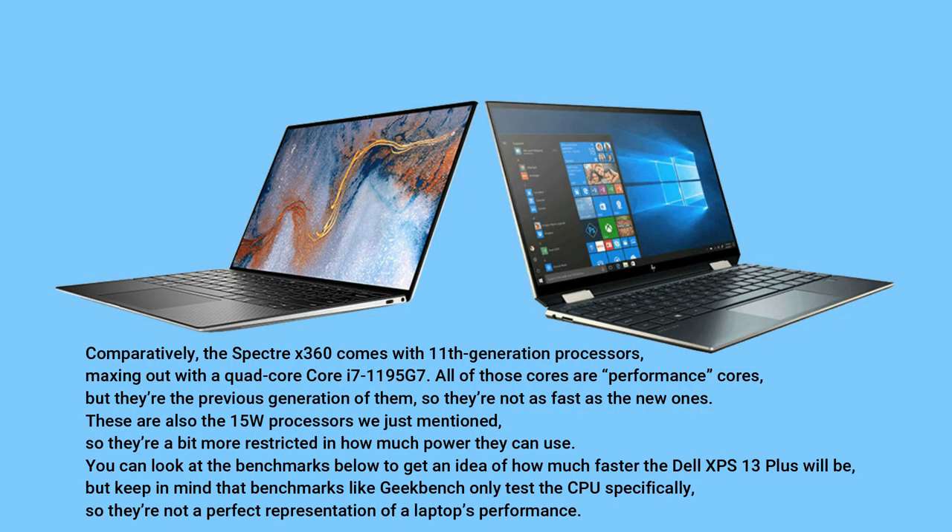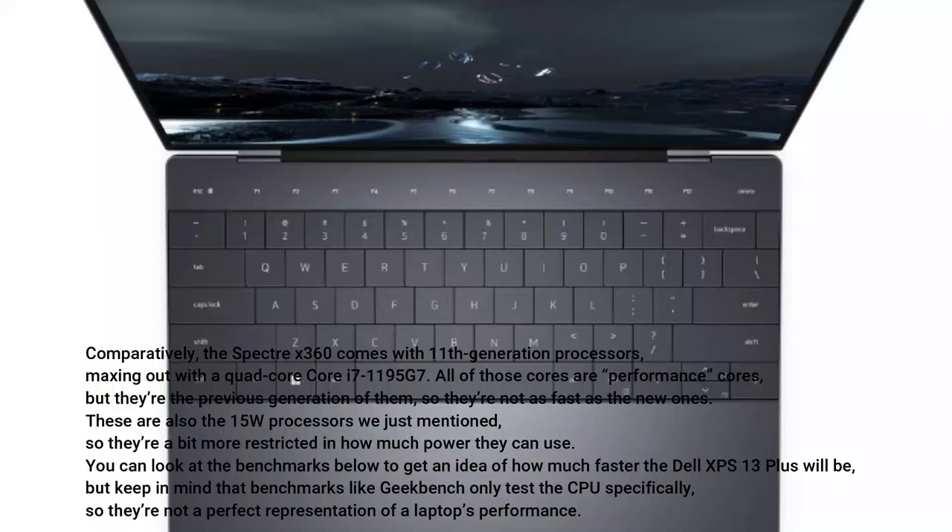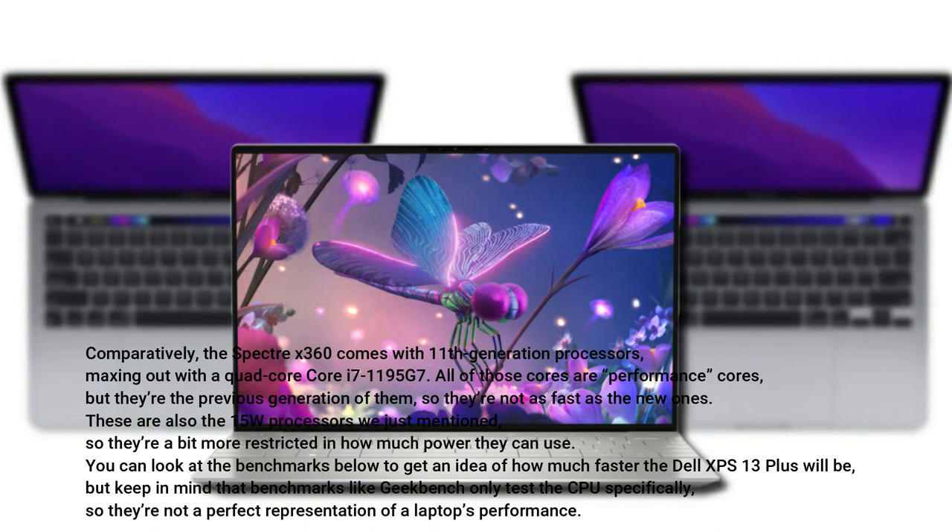Comparatively, the Spectre X360 comes with 11th generation processors, maxing out with a quad-core Core i7-1195G7. All of those cores are performance cores, but they're the previous generation of them, so they're not as fast as the new ones. These are also the 15W processors we just mentioned, so they're a bit more restricted in how much power they can use.